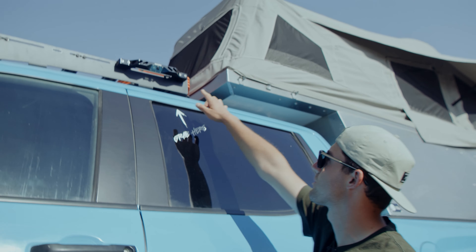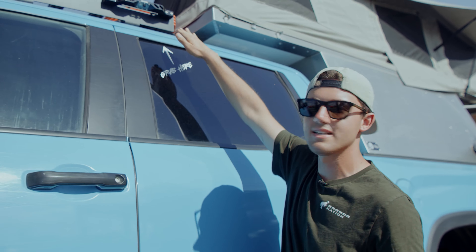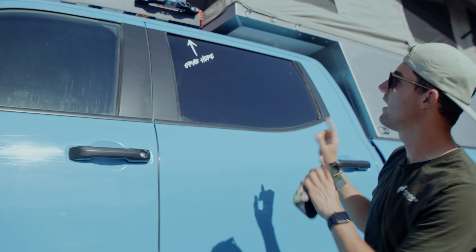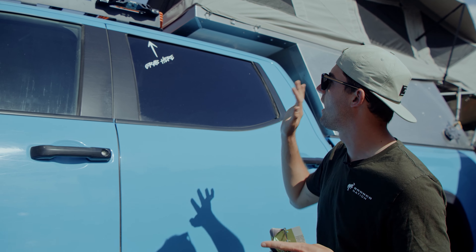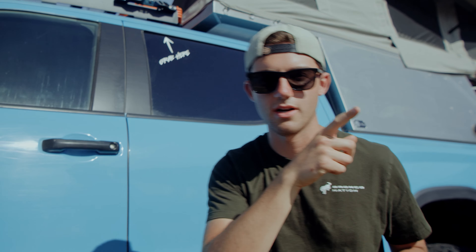Next is a really cool new product from Heretic — the roof rack grab handle with built-in lights. For those who may not have zone lighting on their Bronco, it's a great solution to go around the entire vehicle and provide a ton of floodlight when setting up camp or on the trails in the evening. These are $319 for a pair and they're available now on thebronconation.com.